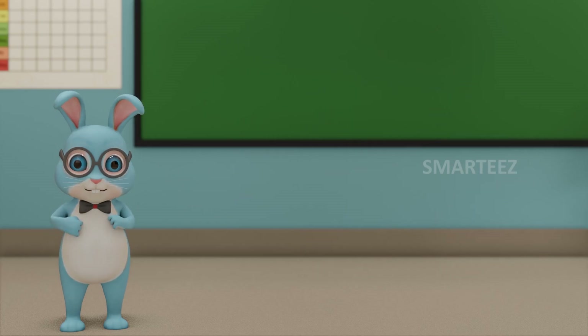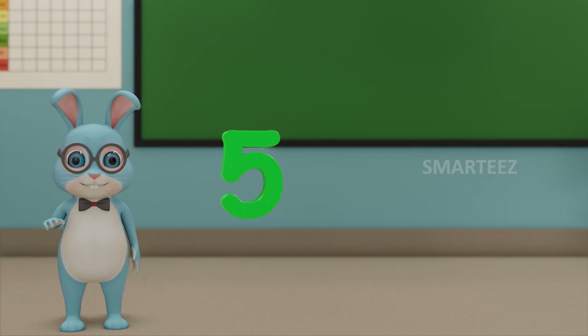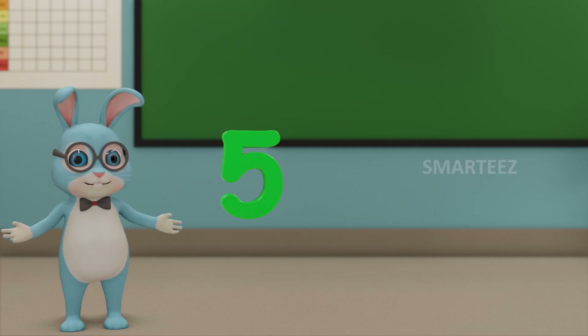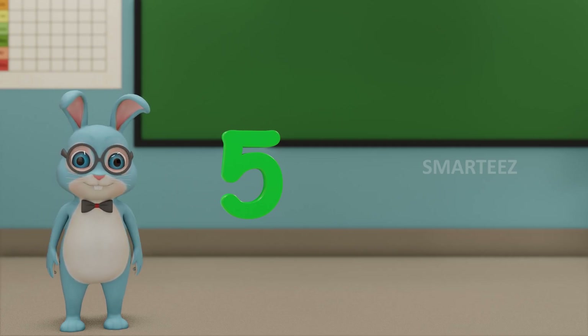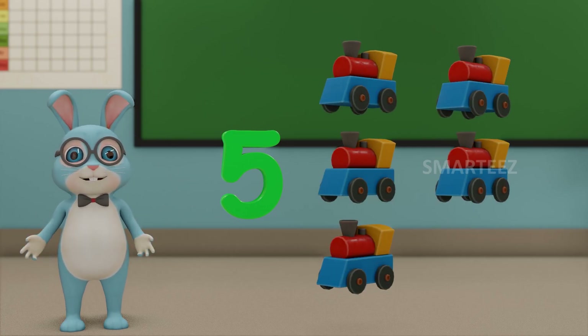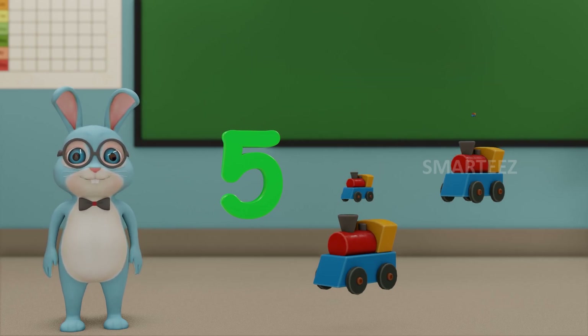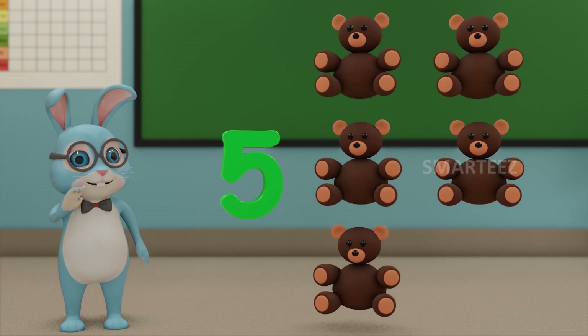Let's move on to the next number. That would be 5. This number is called 5. Those are 5 balls. Those are 5 toy trains. And those are 5 teddy bears.